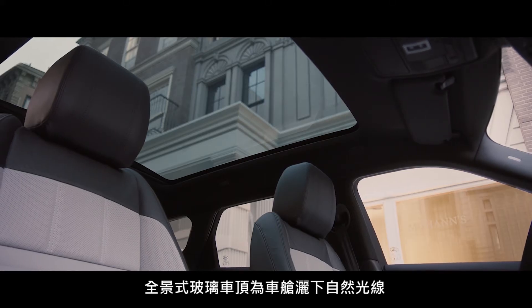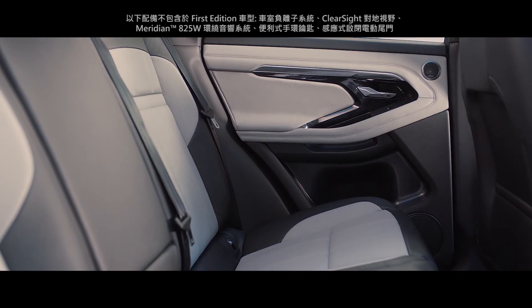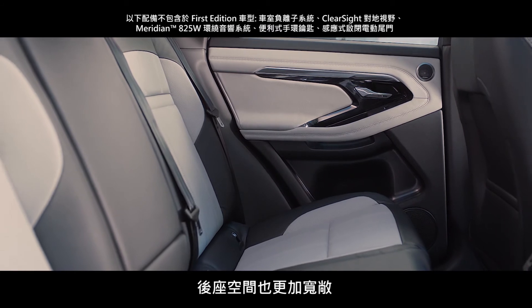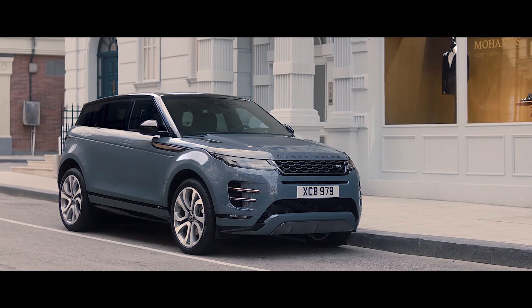The full-size panoramic roof bathes the interior in natural light. And in the rear, the space has been extended to provide extra comfort for rear passengers.